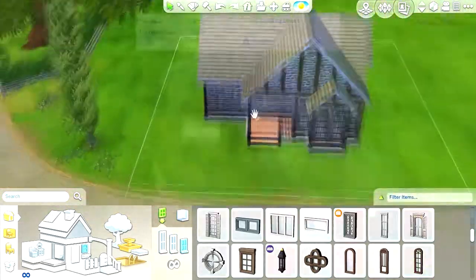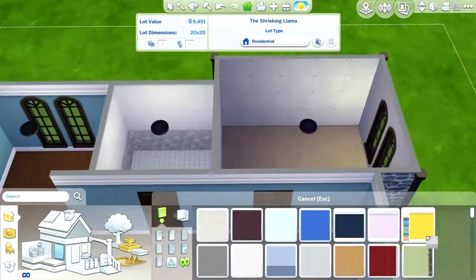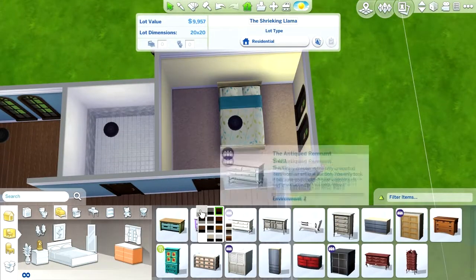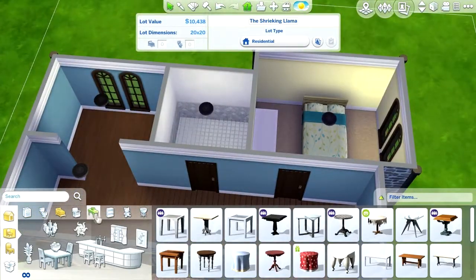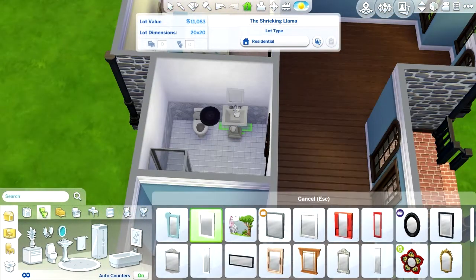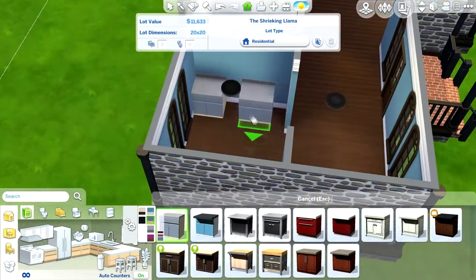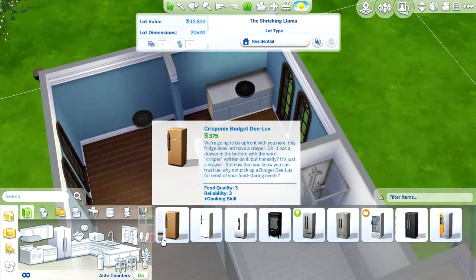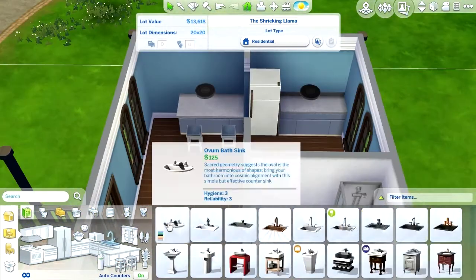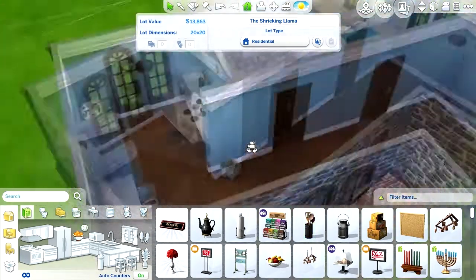As you can see I'm putting in the wallpaper now, trying to keep it bright and livable. I added in a little chest of drawers — couldn't really afford a lot, but what can you say, it's a starter home. I really like the bathroom, it's just bright and lovely. I really like the kitchen too, it's not too busy and I think it looks cute. Instead of a table I used the counters because the table was about 200 simoleons.